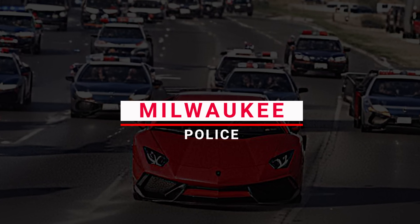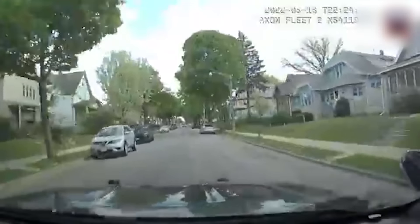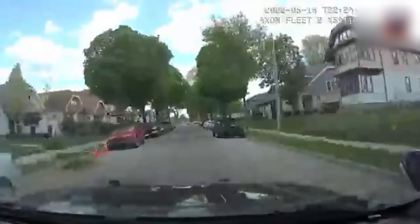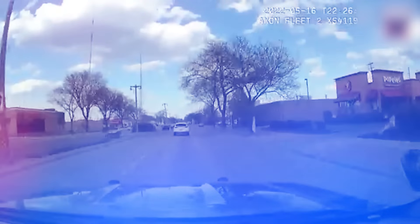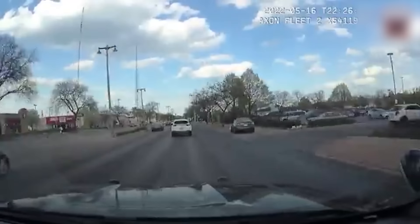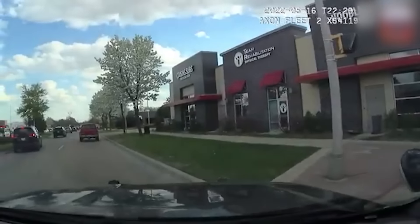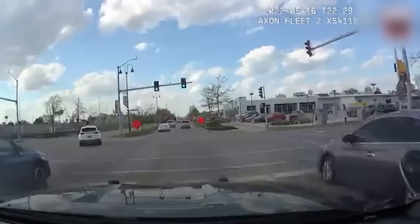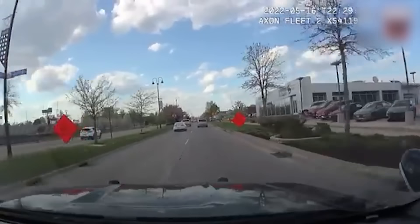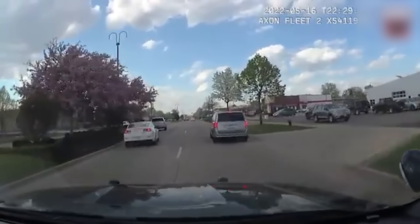Number 20: Milwaukee Police. A reckless driver in a Kia Sportage led Milwaukee Police on a high-speed chase that concluded in Glendale, Wisconsin, but no injuries were reported, despite the vehicle driving onto the sidewalk at one point. The footage shows the KIA driving at high speed through residential areas, risking the lives of many.